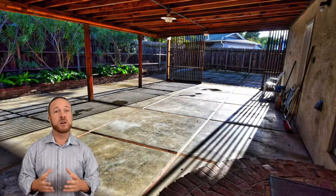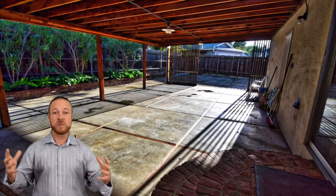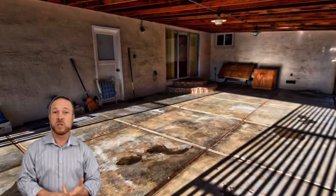In the backyard, you have a covered patio and entertainment area. It's a large area that can be used for whatever you like — entertaining, set up a gym, whatever you like. You've got a lot of options for this property.